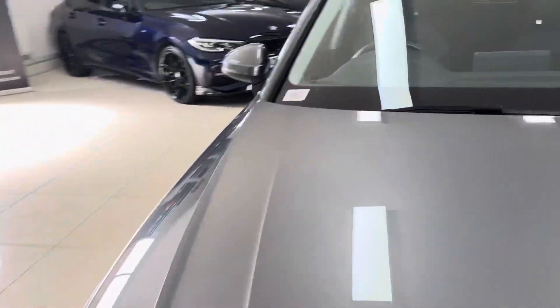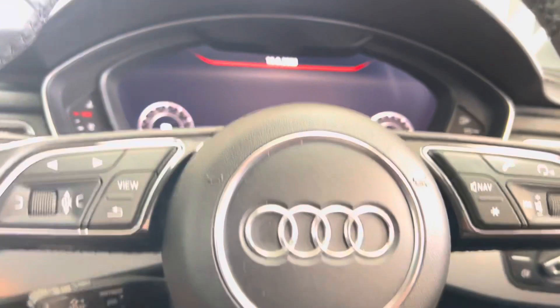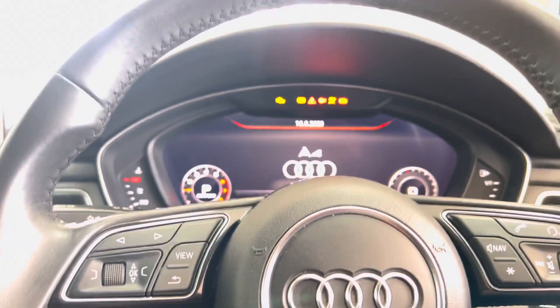It has also got heated front seats. Let's go around and show you some more of the interior features. Getting in to show you some of the interior functions — it's got the Audi virtual dash, and has covered just over 107,000 miles. As you can see, you can change the view type as well as what you have displayed.